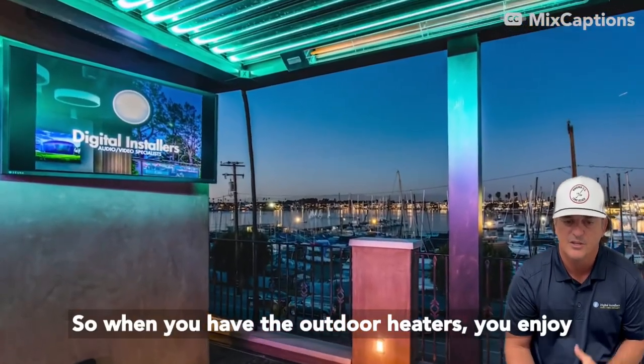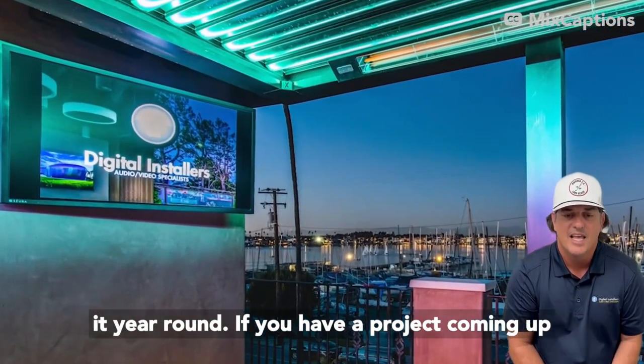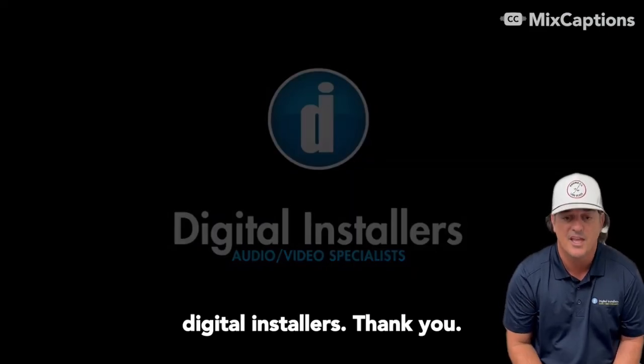When you have the outdoor heaters, you enjoy the outdoor TVs that much more and you can enjoy it year round. If you have a project coming up and you want to talk to us about all the creative things we can do, give us a call. I'm Rusty of Digital Installers. Thank you.